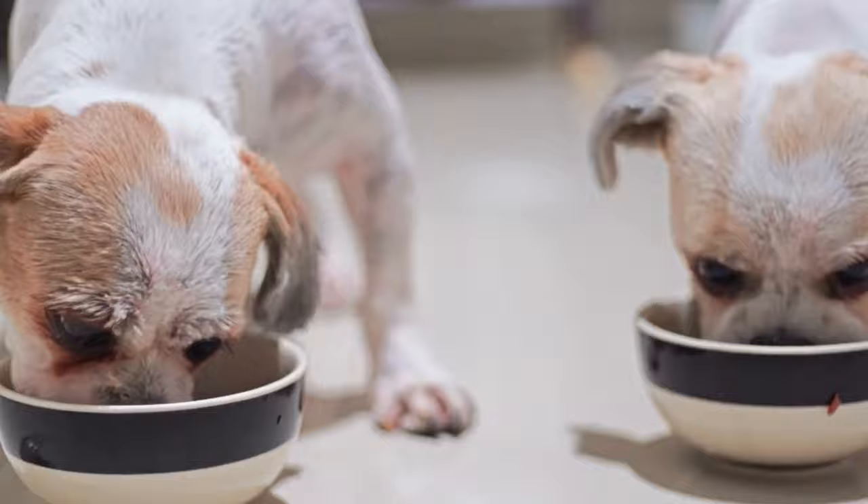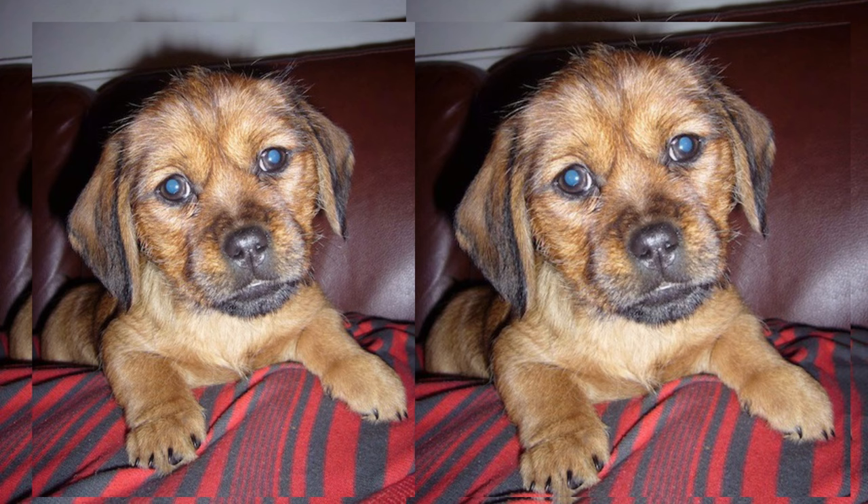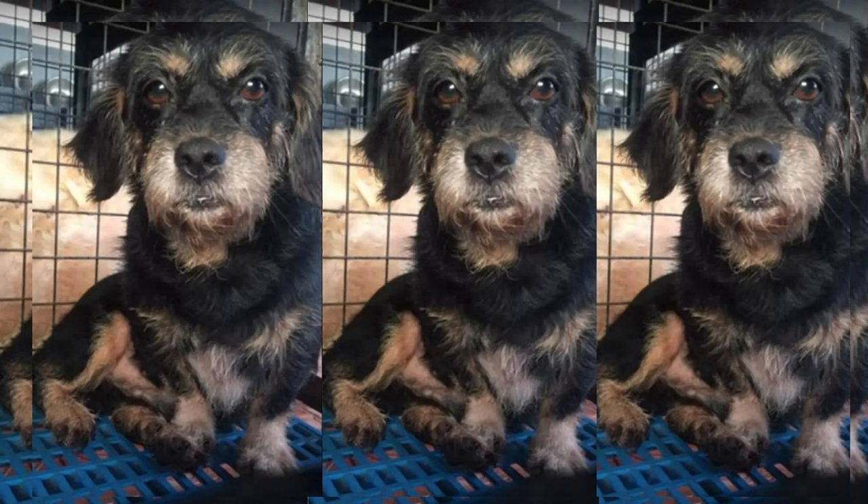First things first, let's learn a bit about the Shweeney's origins. As the name suggests, this charming canine is a cross between two popular breeds — the Shih Tzu and the Dachshund. Both parent breeds have their unique traits, and when combined, they create an extraordinary and lovable companion.